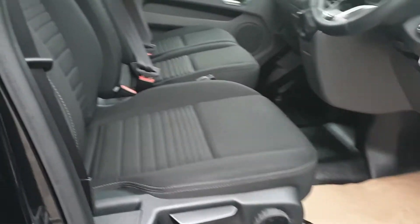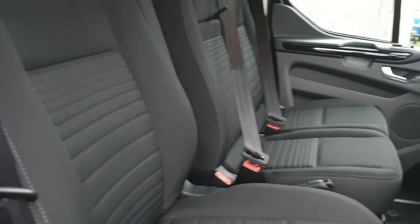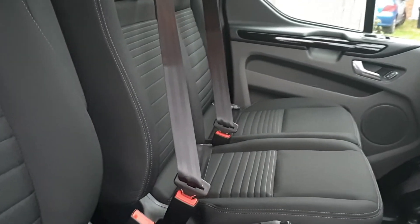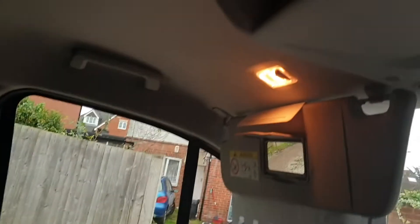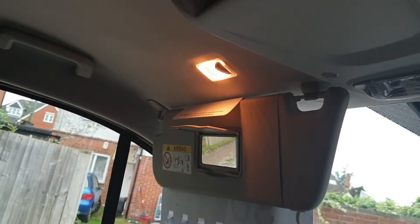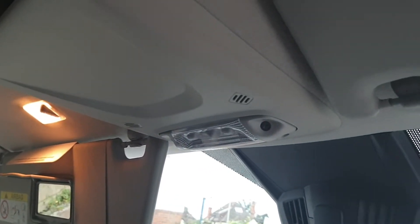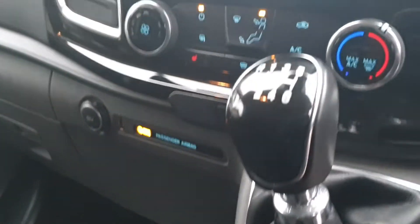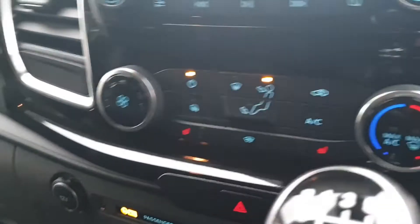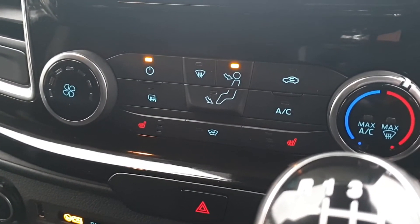Into the cab — adjustable driver's seat with lumbar support which is heated, and an armrest to the left-hand side. Dual passenger seat, with the outside seat also heated. Both sun visors have a mirror and light. Thatcham Cat 1 alarm, driver and passenger airbag. Six-speed manual. Heater control, aircon control, heated seats control, and heated windscreen control all from here.